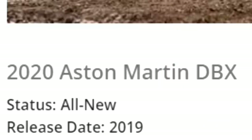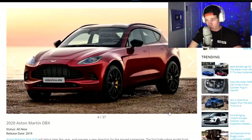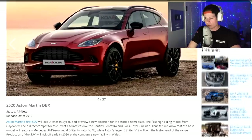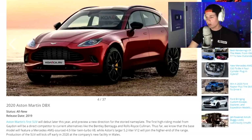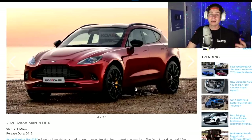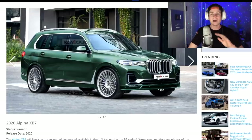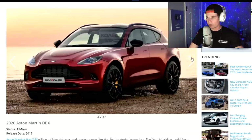2020 Aston Martin DBX — a sport SUV. Aston Martin's first SUV will debut later this year and it will have a 5.2 liter V12. That sounds nice. I would much prefer this over the Alpina. I wouldn't even get in that thing. I'd sell it right away and buy this, because this sounds a lot better to me.